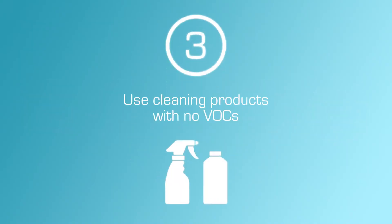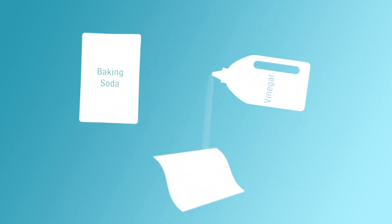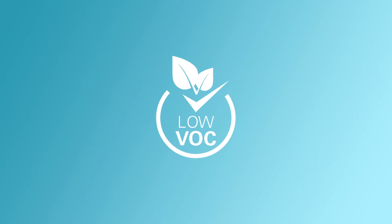Three: to reduce VOCs in the home, consider cleaning products that don't contain VOCs, such as baking soda or vinegar. Also, if you are renovating, consider products that are solvent-free or contain very low levels of VOCs.